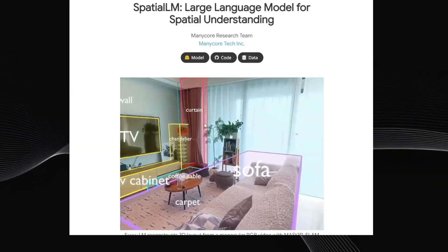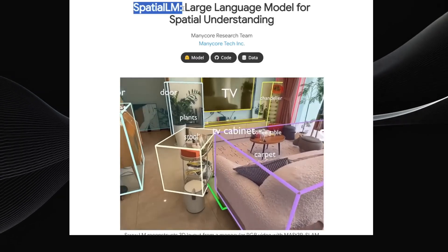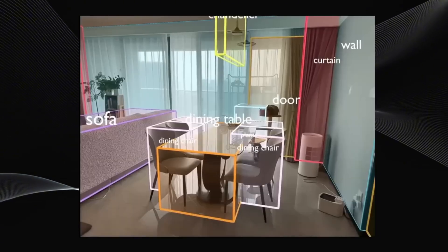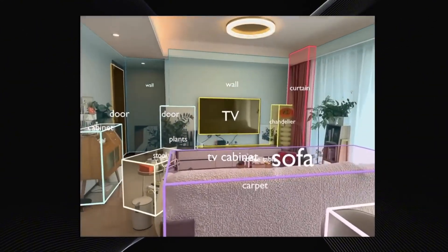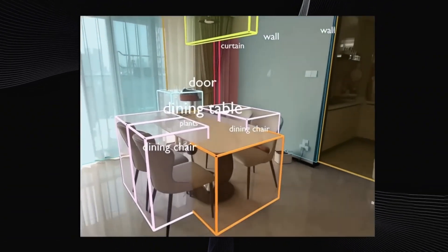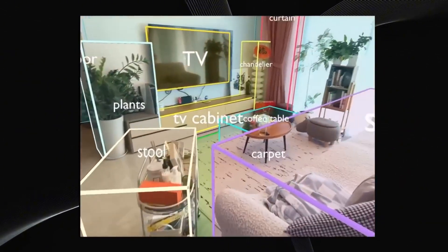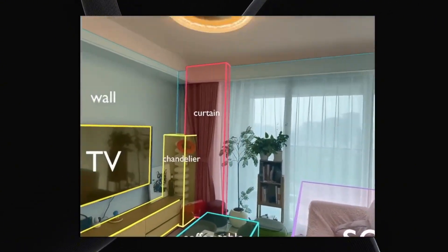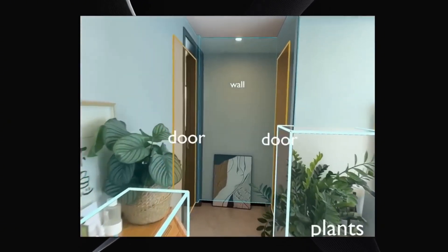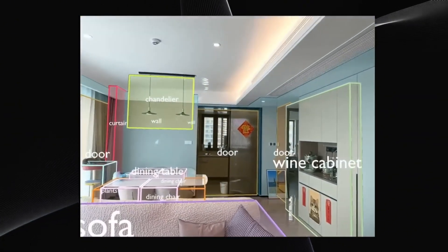Moving on to the next tool — this one is genuinely super cool. It's called Spatial LM. What it does is analyze a video feed, understand the space shown, and create a detailed 3D map of that area. It doesn't just map the space — it also identifies specific things like walls, doors, windows, and various objects within it. As the video plays, you can see Spatial LM analyzing the room in real time, correctly identifying the walls forming the room, pieces of furniture, and other objects. What's really impressive is that it generates a persistent 3D map — even when the camera moves around the room, the outlines it has drawn for all identified objects remain locked in their correct 3D spatial positions.